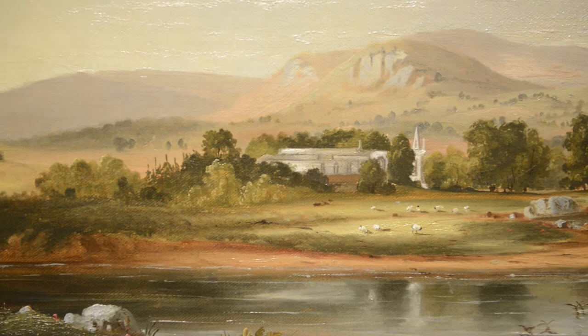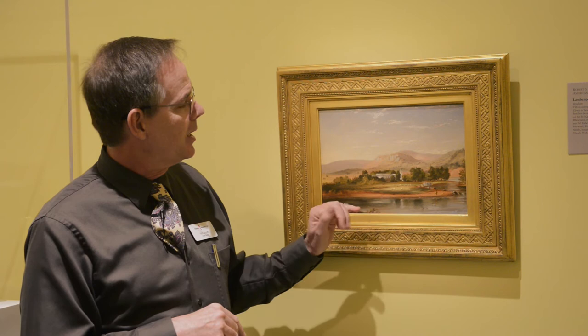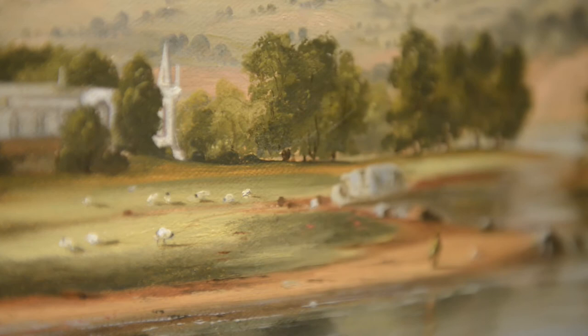Like all Hudson River School painting, the sky is clear, the leaves are clear, everything is polished, the detail is perfect. What's of interest to us in this painting is that there is a tiny figure here off in the lower right.